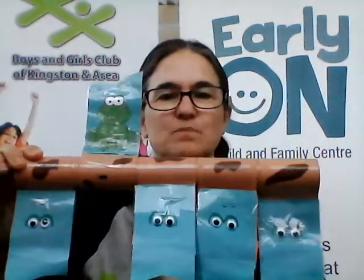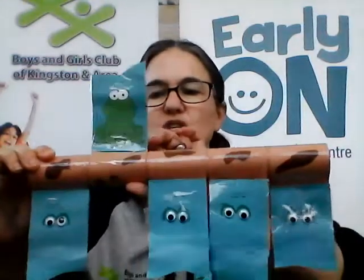One green and speckled frog sat on a speckled log eating some most delicious bugs. Yum yum. She jumped into the pool where it was nice and cool. Now there are no green speckled frogs. Bloop, bloop.